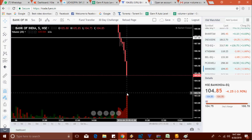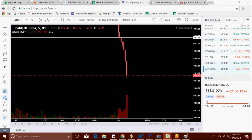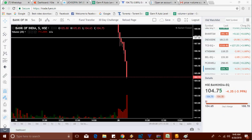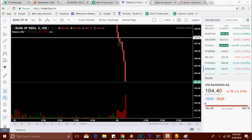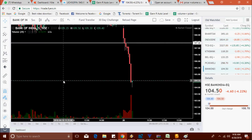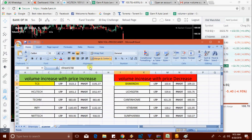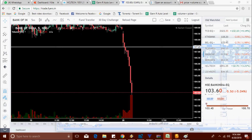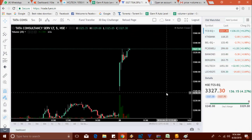Bank India is now at 104.75 — it's coming down. TCS and Bank India: no change. I think on the sell side, Bank India is the jackpot. Bank India made a new low at 104.65, then 104.35. Bank India made a new low at 103.40.